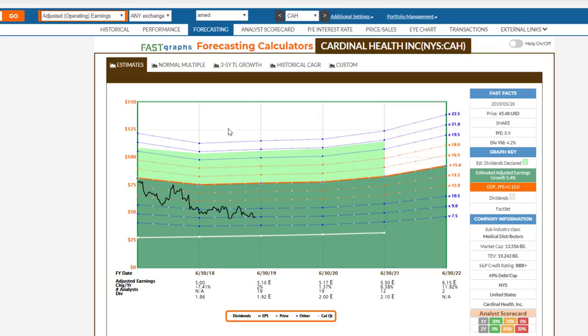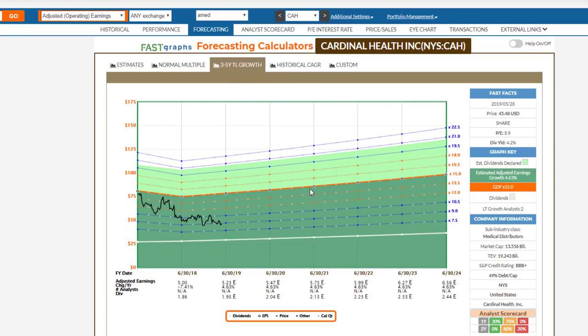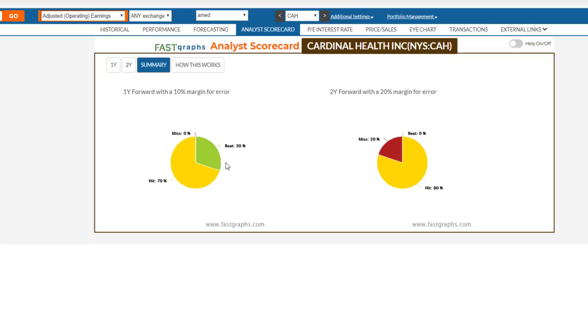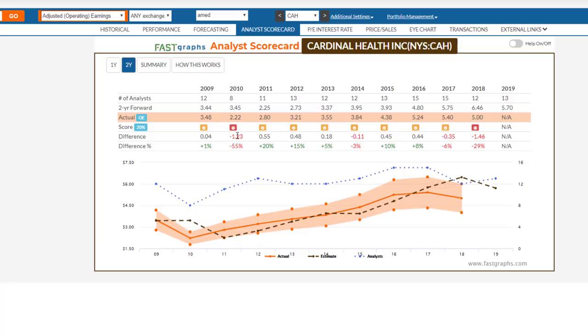If I go to the forecasting calculator, I can look out a little longer. Earnings growth is going to average about 5.4% in this example; long term they're saying about 4.6% — those are very similar numbers. I want you to take a quick look at the summary of the analyst scorecard here. Analysts have been reasonably accurate when forecasting this company on the one-year forecast, and pretty good on the two-year forecast as well. Looking at the granularity of the two-year forecast, they did miss in 2010, right after the recession, and they did miss in 2018 more recently — but there are reasons for that.